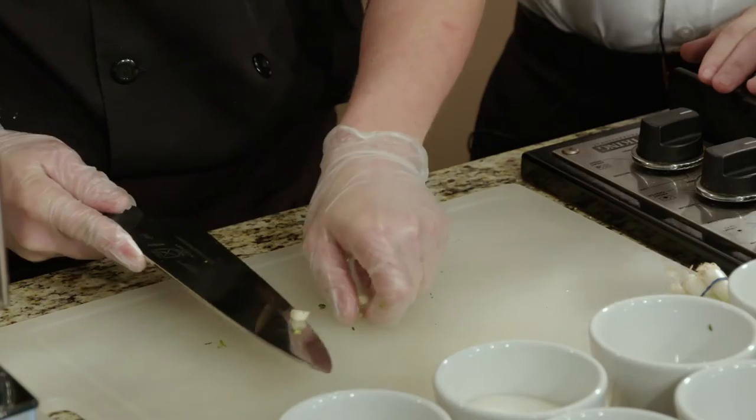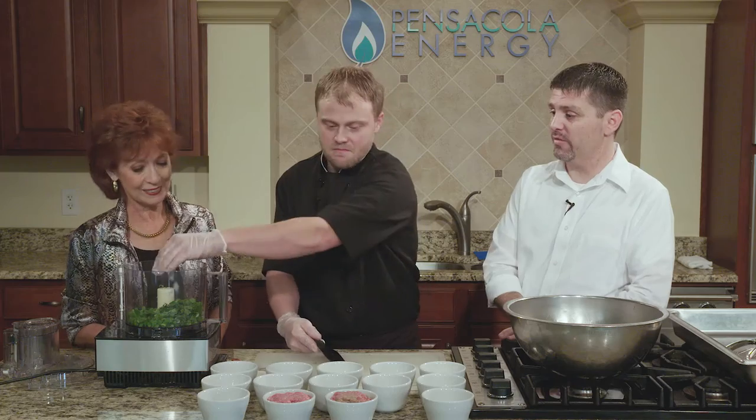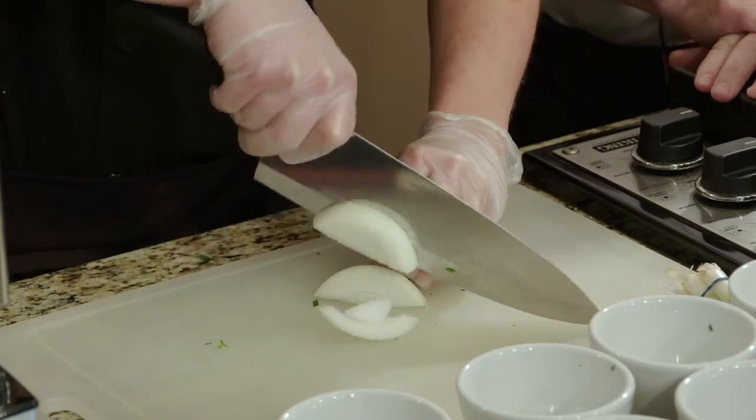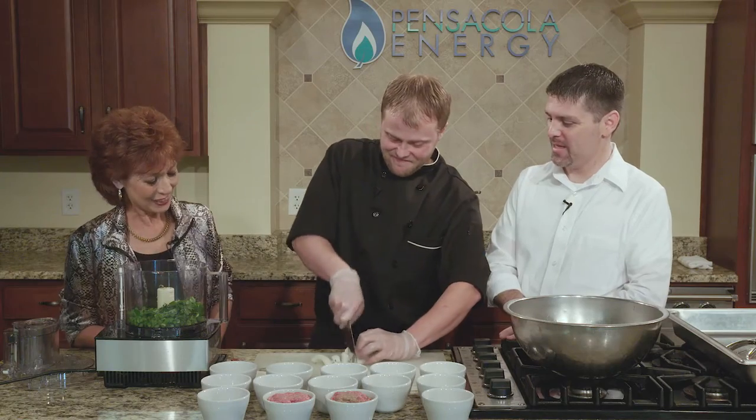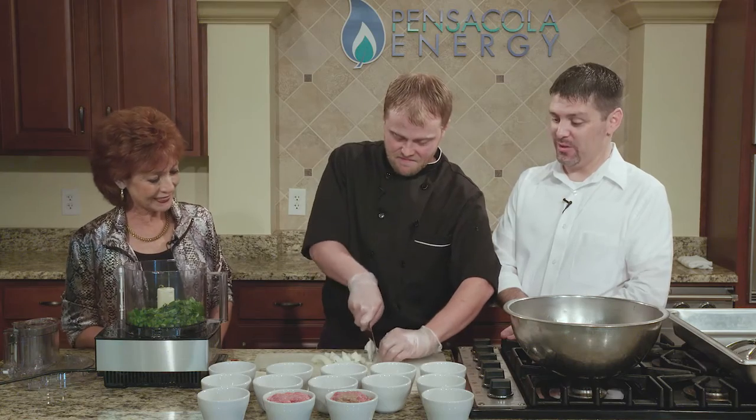We're using fresh whole garlic — we've already got it out of the clove. When you buy it at the grocery store, you're going to have to buy a whole clove and squeeze it out. That's a labor of love, because it's a lot of work to get a couple of those cloves out. But it's definitely worth it. Don't use the powder — only the real thing.